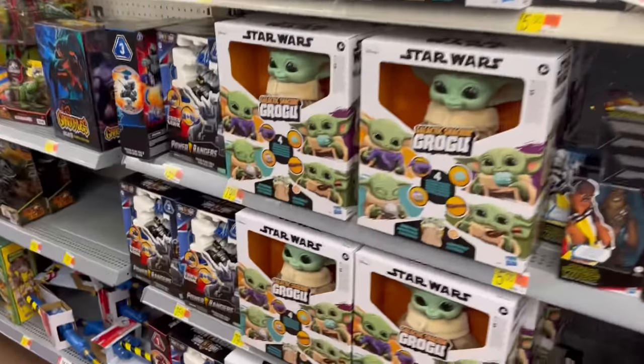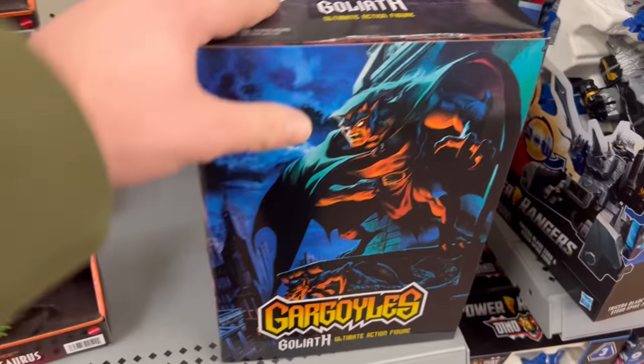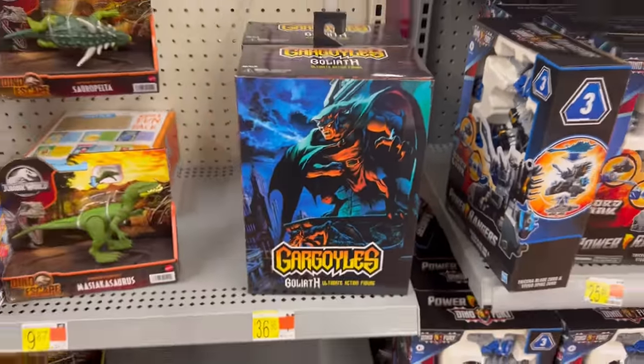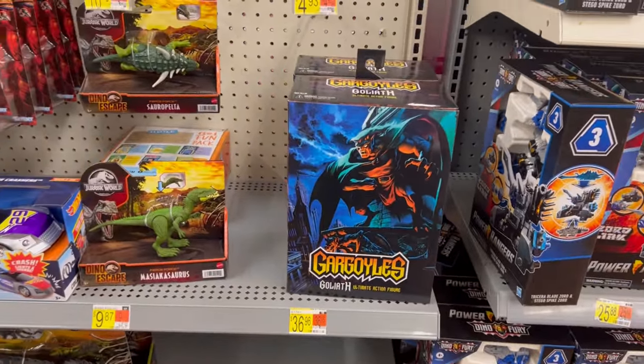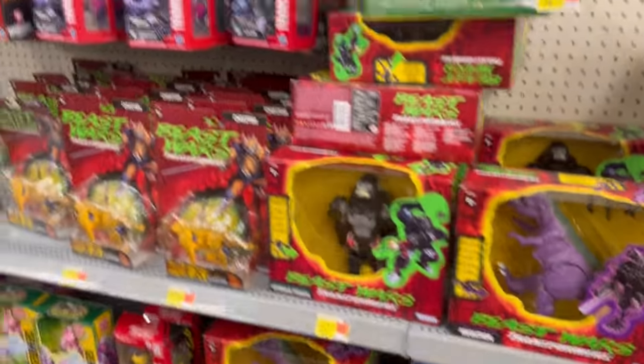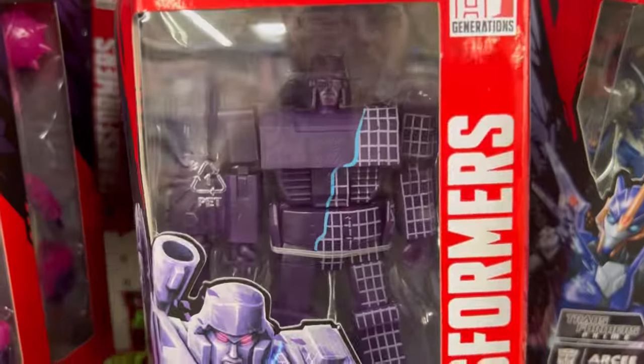Dropping into local Walmart. It's been a little bit since I've been here. Immediately on the corner of the toy section next to Transformers is Goliath from Gargoyles. It's the first time I've seen Gargoyles NECA at Walmart, and it's in the toy section, which is super weird but cool to see. Over here in Transformer Land we've got that new Transformers Red Megatron — how cool that looks.